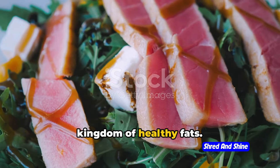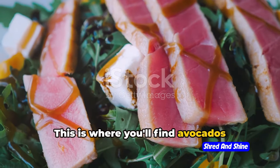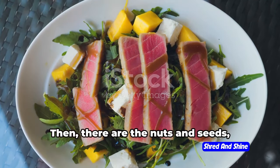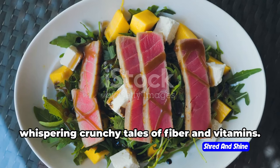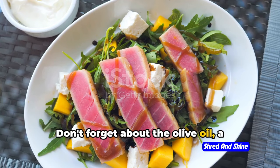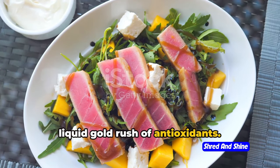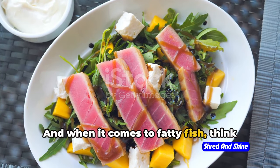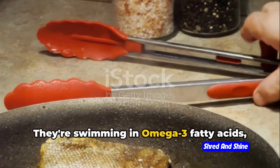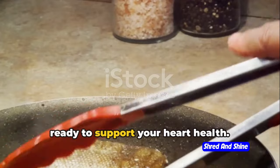First stop: the kingdom of healthy fats. This is where you'll find avocados, flexing their monounsaturated muscles. There are also nuts and seeds, offering crunchy fiber and vitamins. Don't forget about olive oil — a liquid gold rush of antioxidants. And when it comes to fatty fish, think salmon, tuna, and mackerel. They're swimming in omega-3 fatty acids, ready to support your heart health.